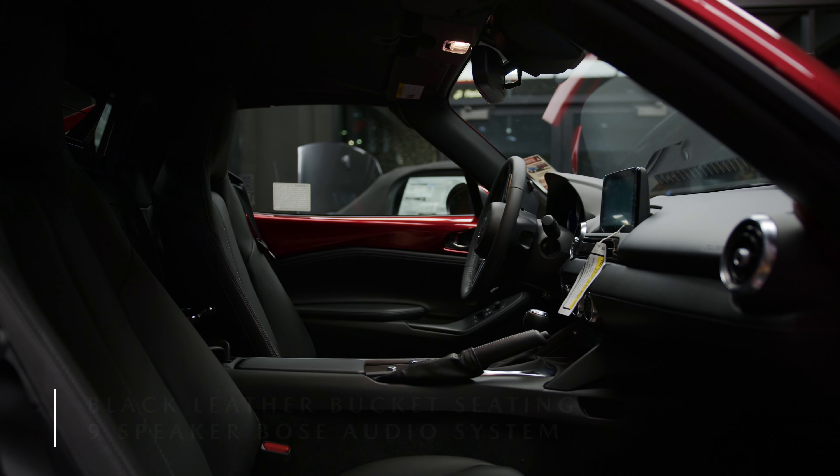The 2023 MX-5 is a two-door coupe seating two passengers — the perfect car to put the top down and start driving around at the beach.